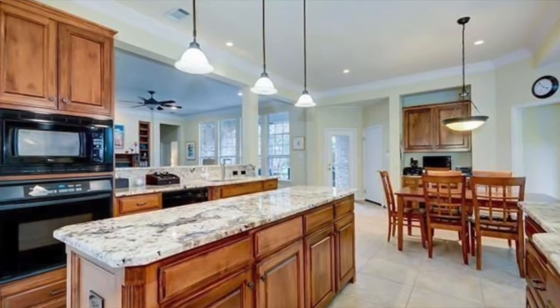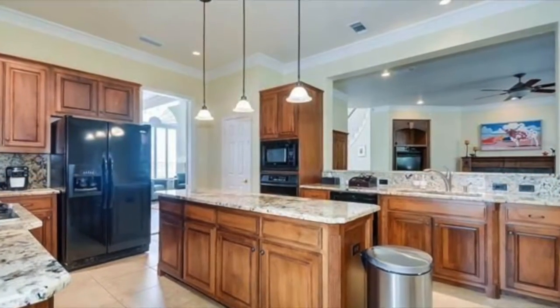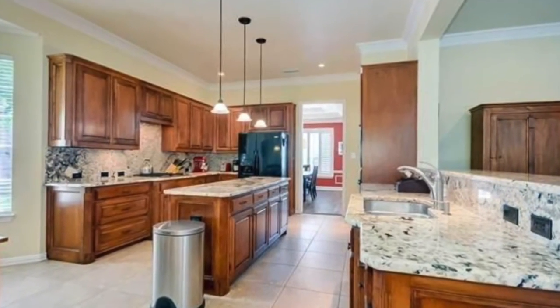And what a kitchen! Granite countertops, lots of cabinets, walk-in pantry, gas cooktop, and a breakfast nook with a built-in desk. Picture yourself hosting family get-togethers in this open space.